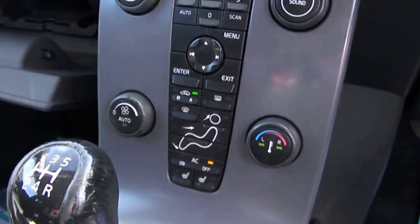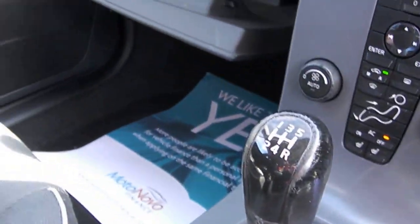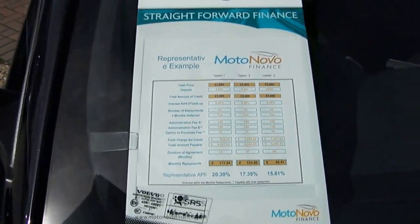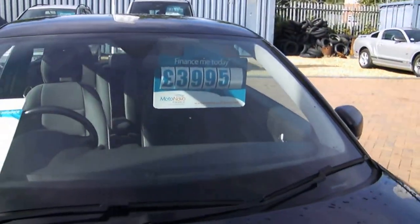Radio CD, air conditioning, five speed manual. We can do some great finance deals through Motonova Finance. This was advertised today at £3,995.